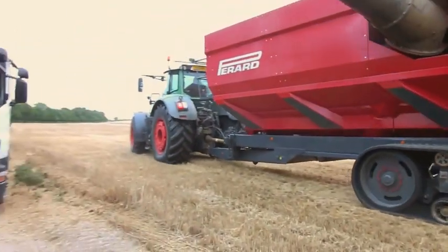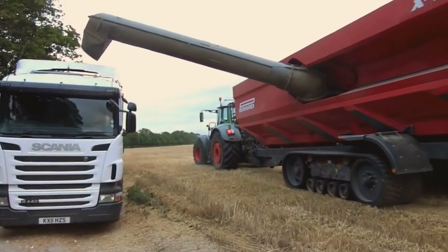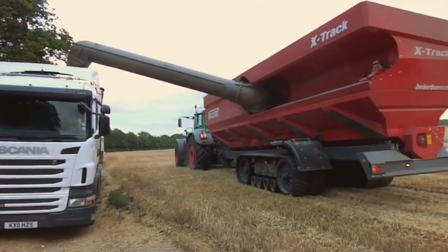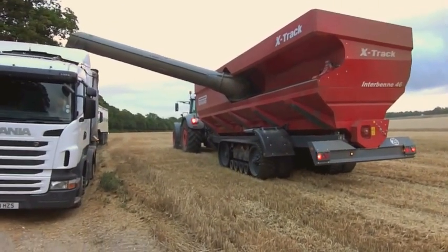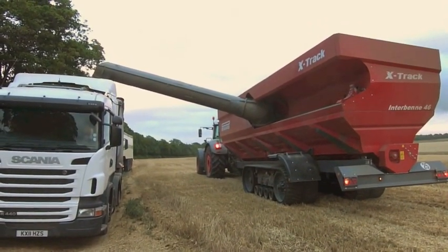Unloading speed of the Perrard is one of the most impressive features of the machine. In dry conditions, it can unload a full tank of grain in less than a minute and a half, although this creeps up towards two minutes when the moisture content rises.